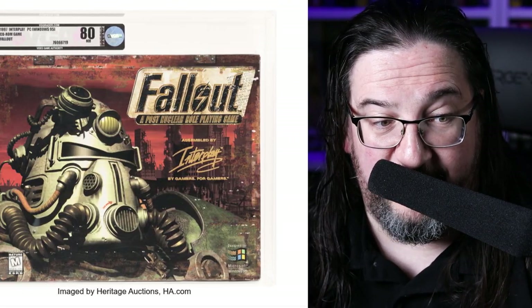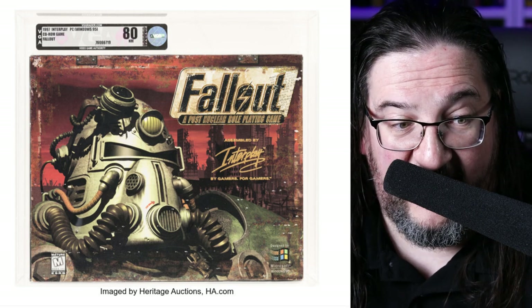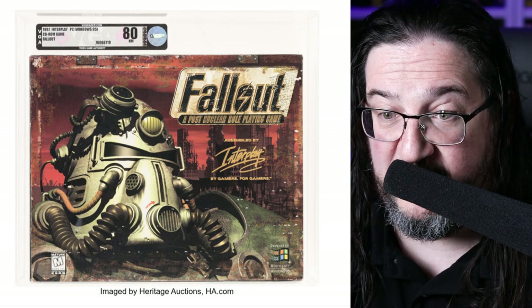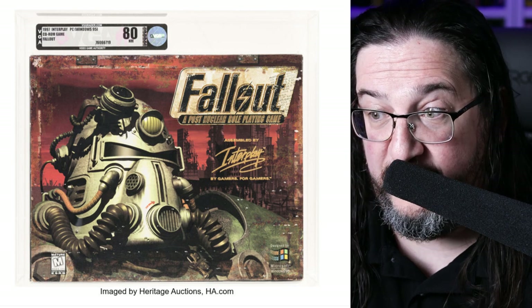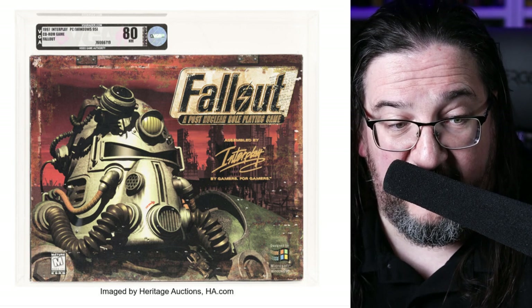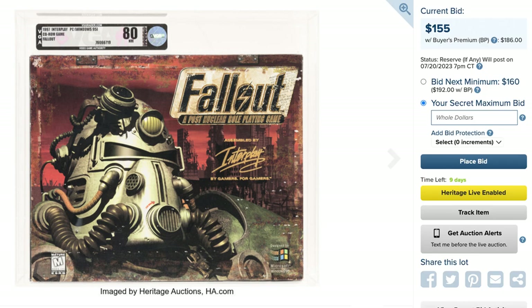The interest continues to build in classic PC games. It warms my heart to see the original Fallout game for the PC — a 1997 sealed copy graded by VGA, who are really the only game in town for grading big box PC games. You could potentially be the owner of this beauty, currently bid up to $155. I think it's going to go considerably higher, but it might end up being a relative bargain.